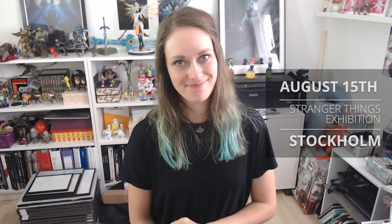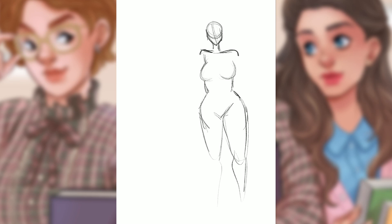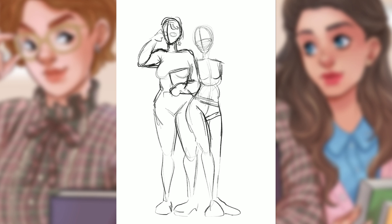Now let's move on to the speedpaint process. By the way, there will be a few spoilers from season 1 of Stranger Things in the following minutes — not season 2 or season 3, just season 1. So why did I choose to draw something from the first season?